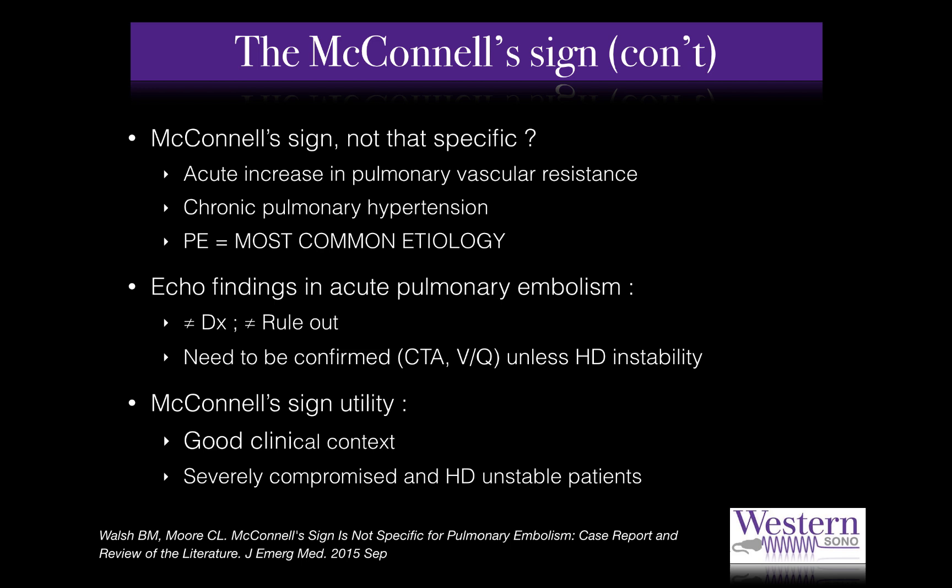Even though early reports suggested excellent specificity and sensitivity, not all studies have shown such convincing results. More recent literature demonstrates that chronic pulmonary hypertension, as well as any cause of acute increase in pulmonary vascular resistance, can result in McConnell's sign, with PE being the most common etiology. Point-of-care ultrasound is a powerful diagnostic tool that can rapidly identify important causes of hemodynamic instability at the bedside, but there are no echocardiographic signs sensitive or specific enough to perfectly rule in or out pulmonary embolism. In other words, clinical acumen is still of paramount importance.